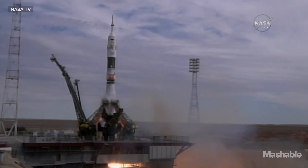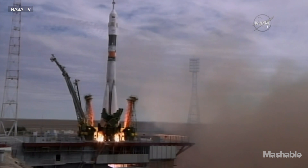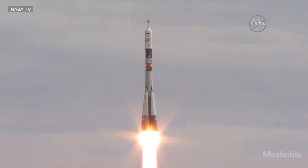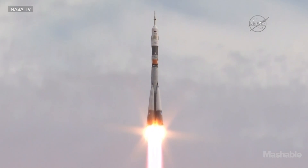The engines are now firing up at maximum thrust. And liftoff — for the 500th time from Gagarin's start, a rocket roaring into the air. Sergei Volkov, Andreas Mogensen, and Aydin Amatov on their way to the International Space Station.